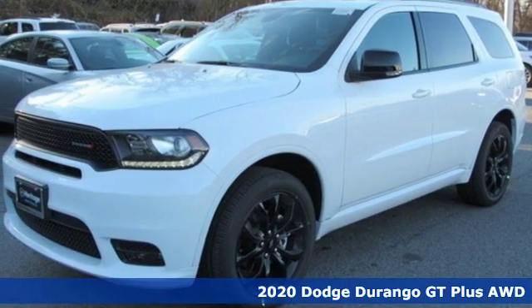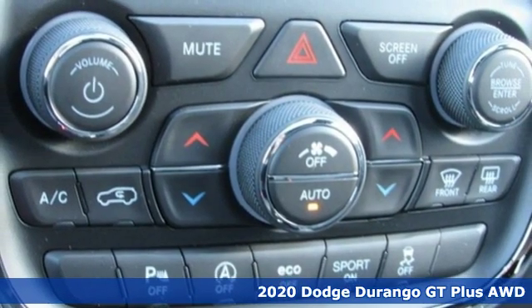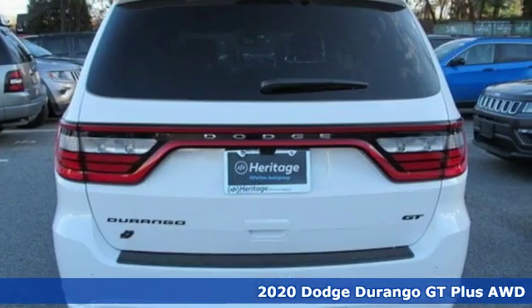Here's a new 2020 Dodge Durango. More is better — more power, more space, and more fuel economy await in this uncompromising SUV.